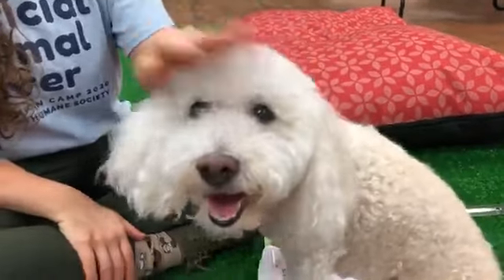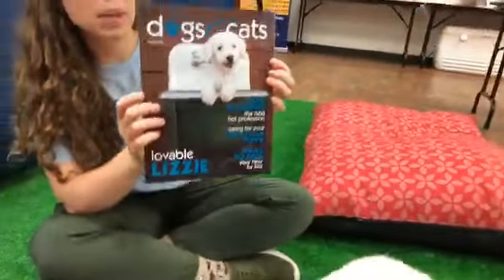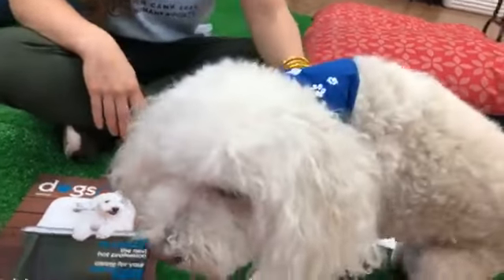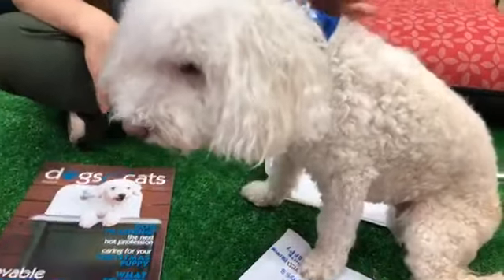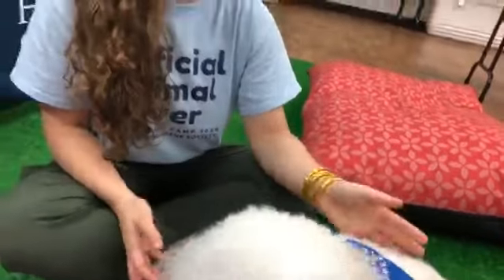Lizzie is a pretty famous girl. She's even been featured in some magazines — this is Dogs and Cats magazine, and that's Lizzie on the cover. She has a pretty amazing rescue story. She was brought to us about seven years ago, and she had a really bad injury on her back leg, on her paw. It was really badly hurt and infected, and it was so bad that her foot couldn't be repaired, so we did have to amputate her leg.